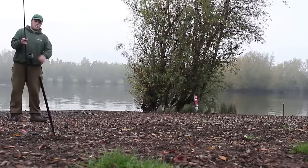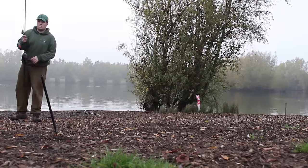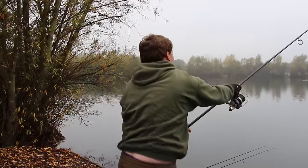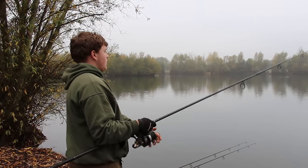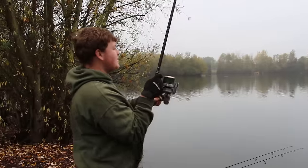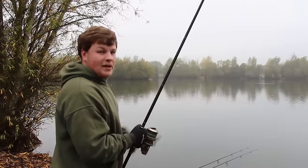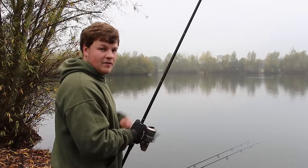I'm going to put a spod back out there and show you a few more tips. You can see it hits the clip nice and hard — every time I know it's at the same distance, and I know it's at the same place as I'm aiming at one of the big trees on the island out there. At night I'd be able to see that tree as well, so I know 100% that at night I'd be hitting the same range.